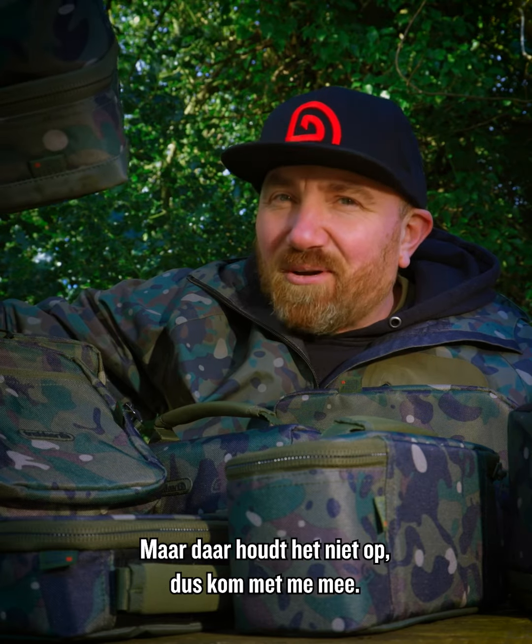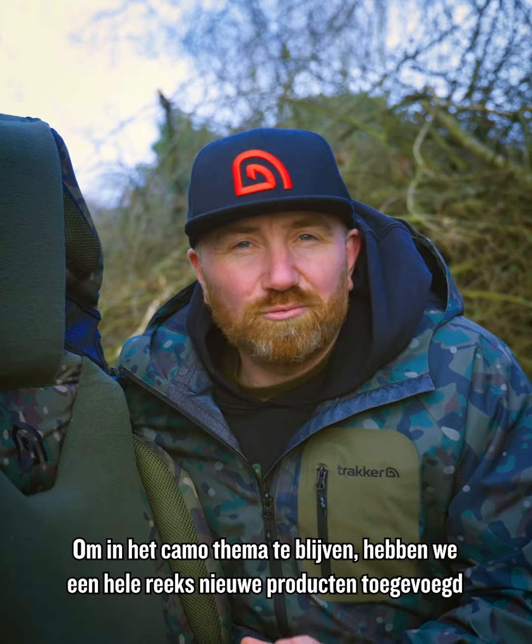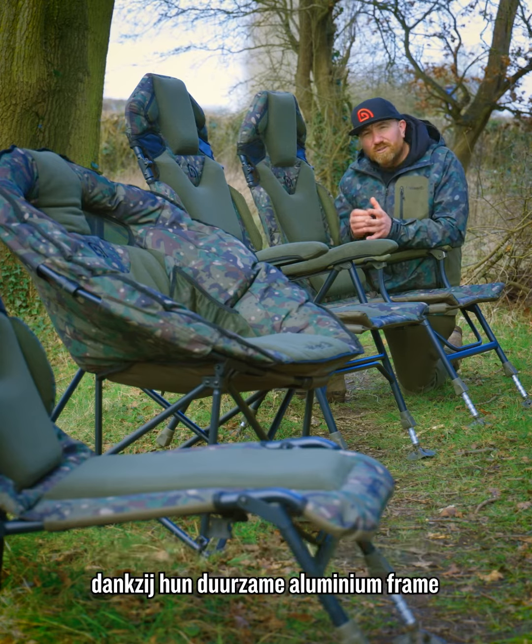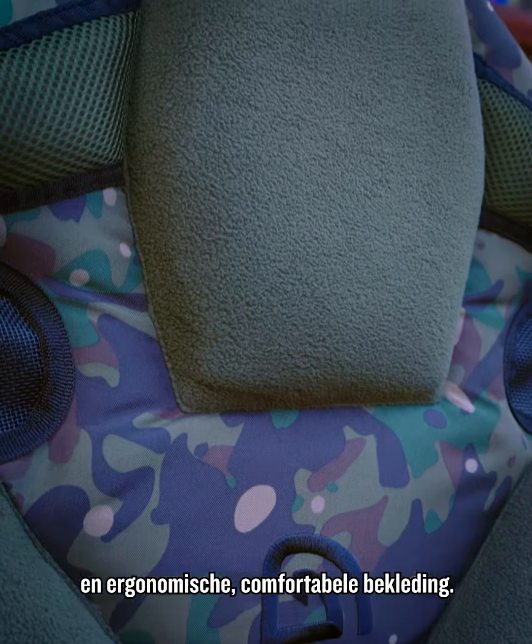However, that's not where it ends, so come with me. Keeping on the camo theme, we've got a whole new range of products in our Bankside furniture, starting with four new Level Light chairs that are lightweight and comfortable due to their durable aluminium framing and ergonomic comfortable cushioning.